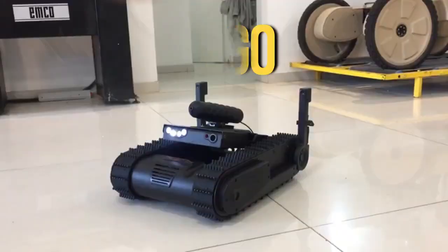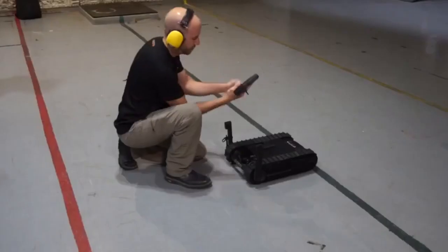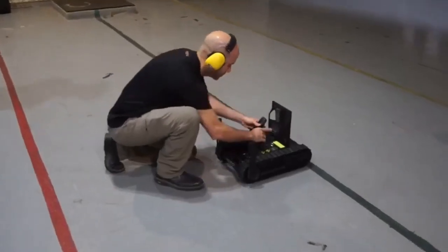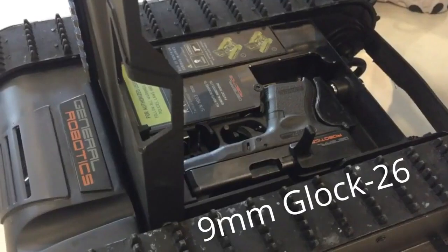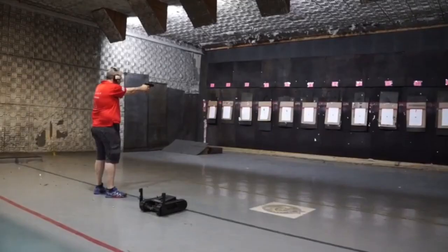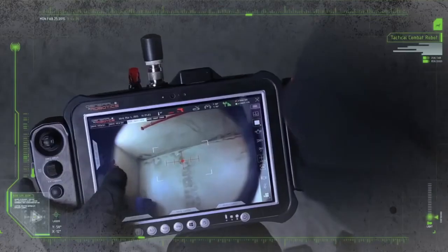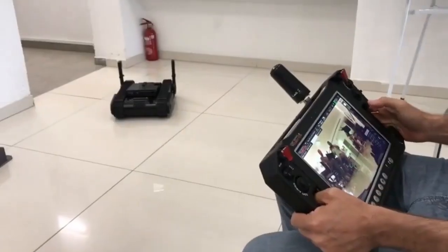Military Robot Doggo: This mini robot is designed for use in close combat during anti-terrorist operations. The robot was created specifically for a specific weapon — it has a 9mm Glock 26 pistol. To detect targets, special software has been downloaded to Doggo, which automatically recognizes objects and allows you to hit the enemy by simply tapping on a tablet screen.